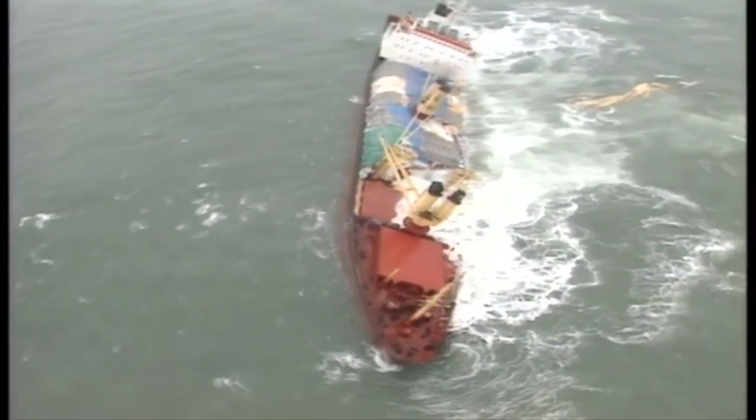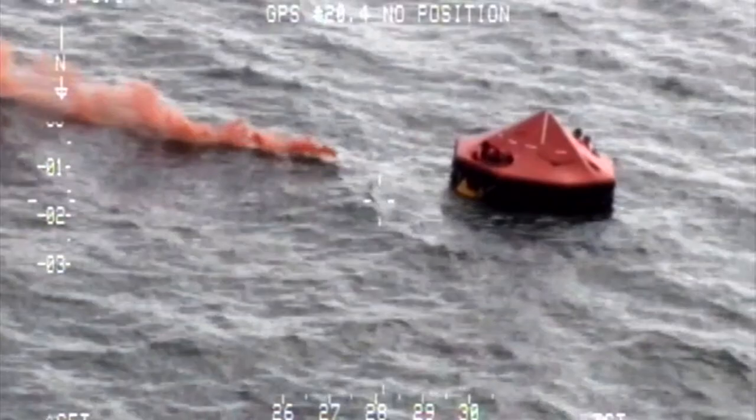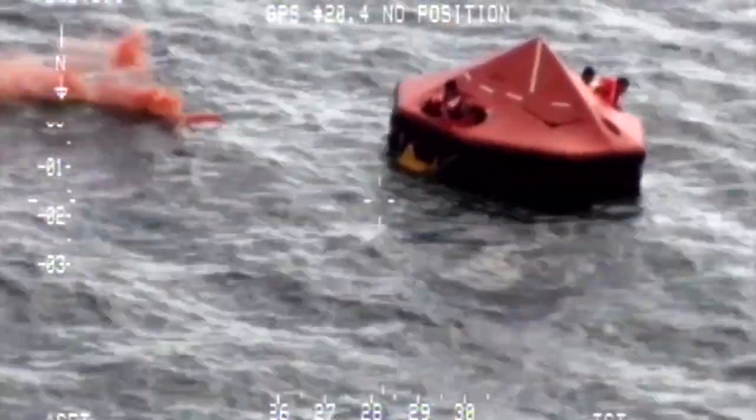It's rare for ships to find themselves in serious trouble, and even rarer for the crew to be forced to abandon them.